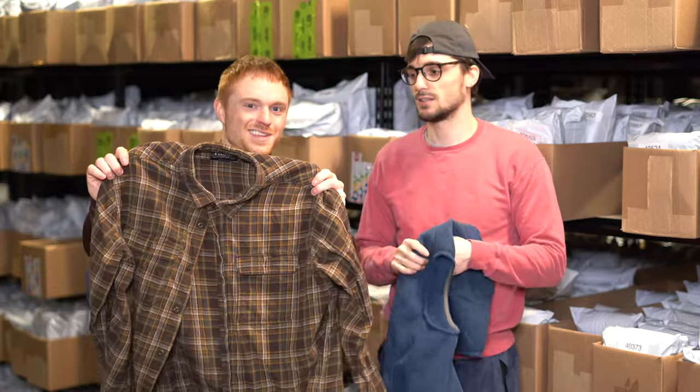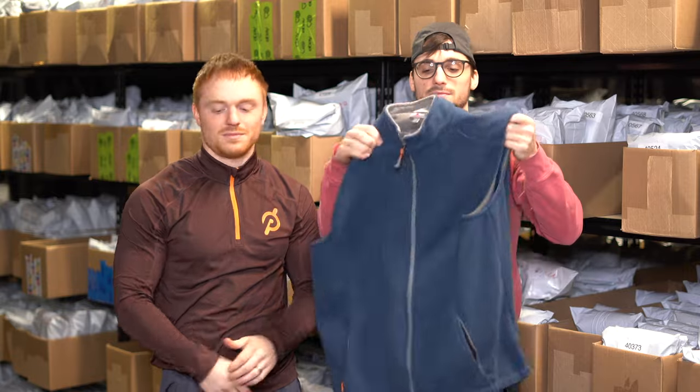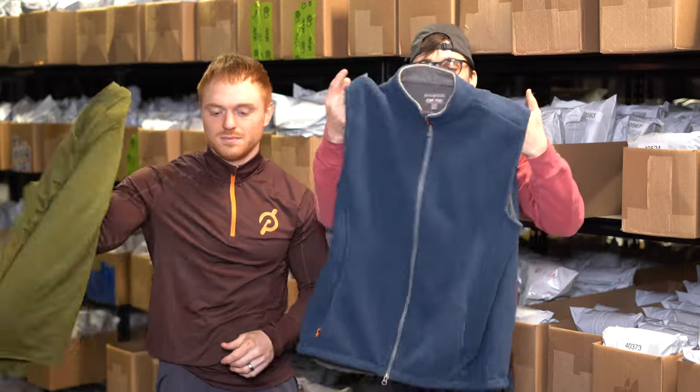This is a Filson flannel — Tony was really excited about it. Filson is a brand he loves. It's probably 35 bucks; it's just cotton, nothing crazy, but Filson is a great find.